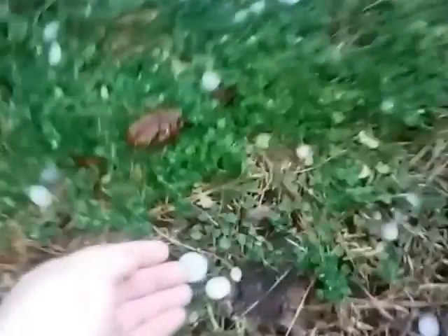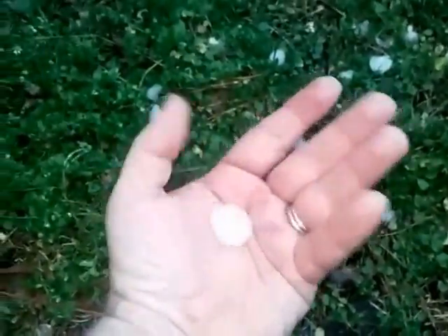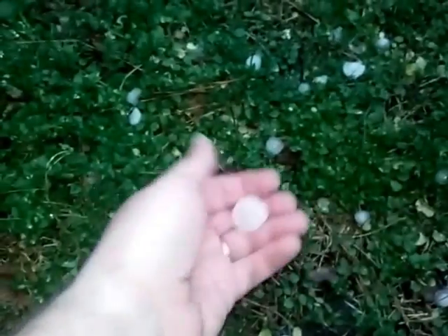We just had the biggest hail we've had here — I've lived here for 10 years and never seen anything like it. You can't really see it on the camera from far away, but there are so many decent-sized pieces of hail. It looks like the yard has flowers.